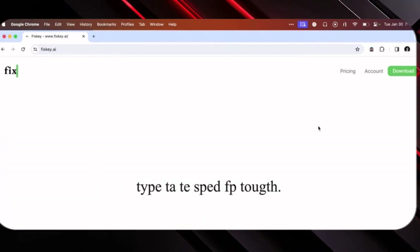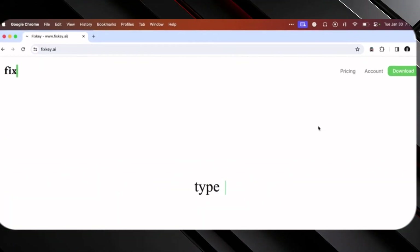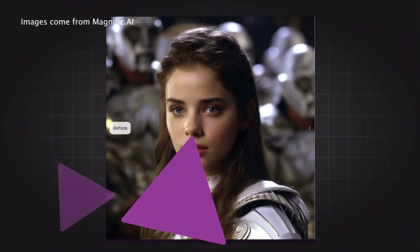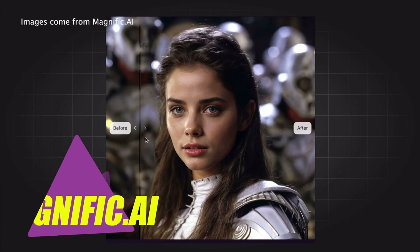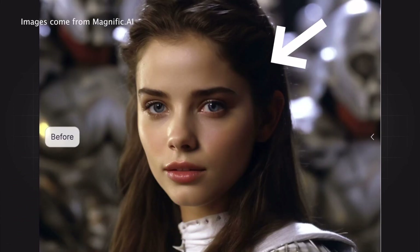Honestly, I'm eager to explore its capabilities further, especially because of my need for a solution like this. Now, let's explore the latest update from Magnific AI, which introduces an impressive 16x upscale feature.